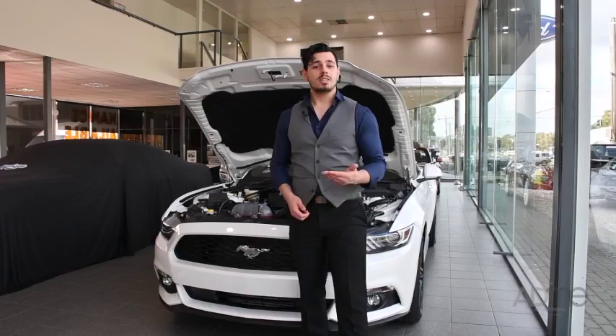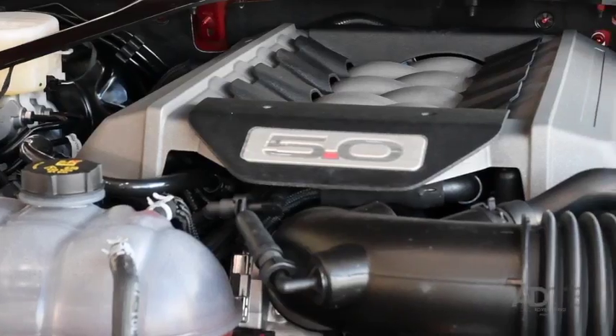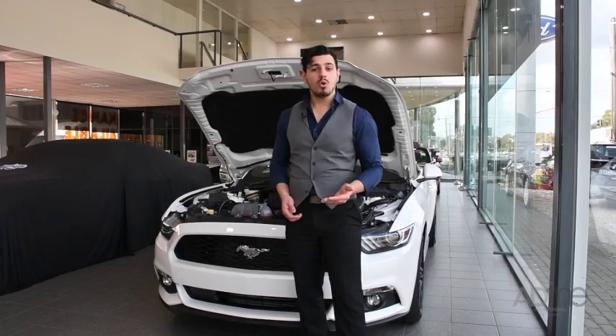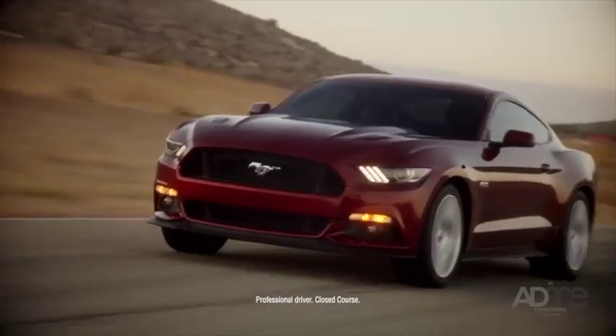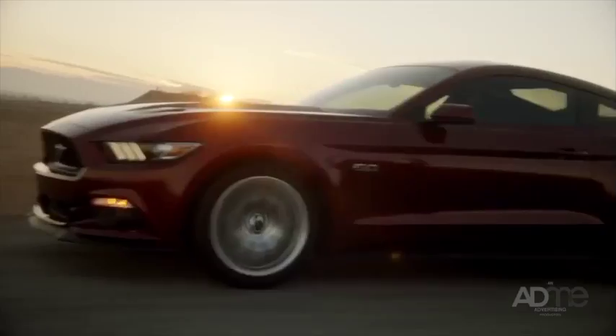Now let's get to what's under the hood. Depending on which one you get, the Mustang can produce anywhere from 233 to 306 kilowatts of power and 432 to 530 newton metres of torque. The Mustang also comes with electronic power-assisted steering, so that you've always got control on any terrain and in any weather. Perfect.